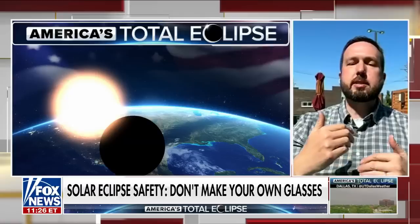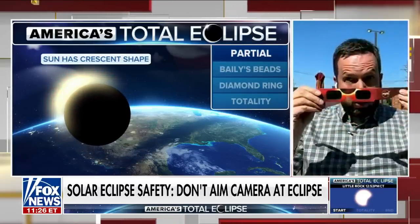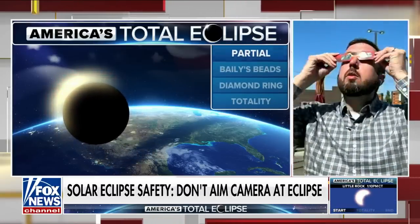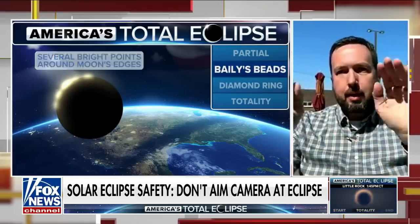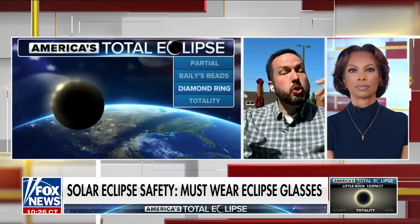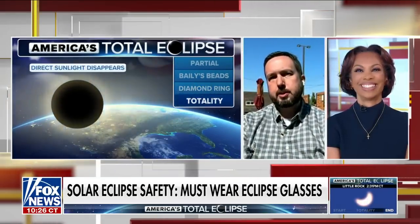For parents, what I would suggest is that you use indirect viewing methods. Have the kids practice now putting them on, looking up at the sun, looking down. But certainly, if you're in the path of totality, you want them to be looking towards the sun, because that's when you get the beautiful, spectacular show of this total eclipse.